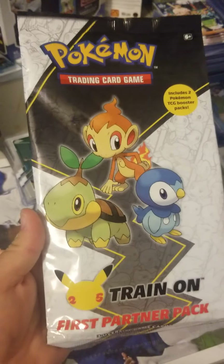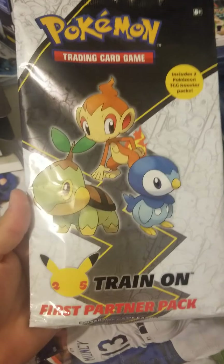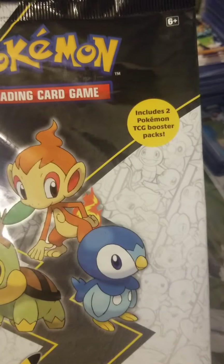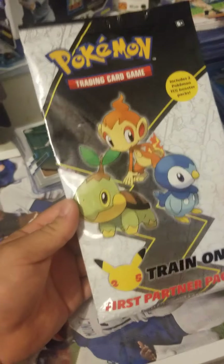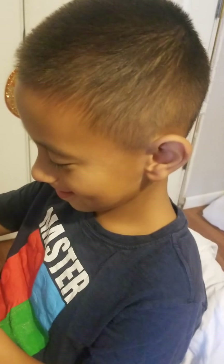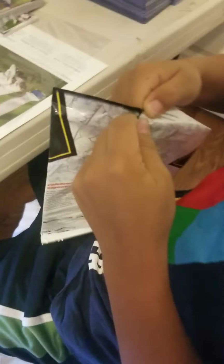How's it going ladies and gentlemen? Today we have the first partner pack Pokemon Trading Card Game cards. It says it includes two Pokemon TCG booster packs and a few jumbo cards. Let's see what we got inside. I got my son — say hello, son. Say hi, Julio, wave to the camera.